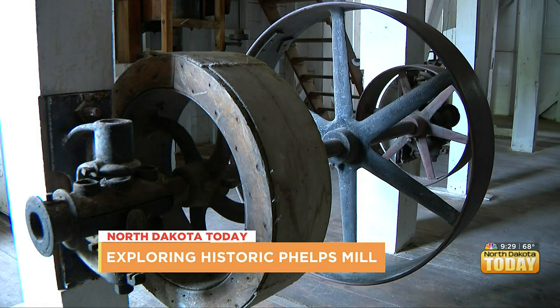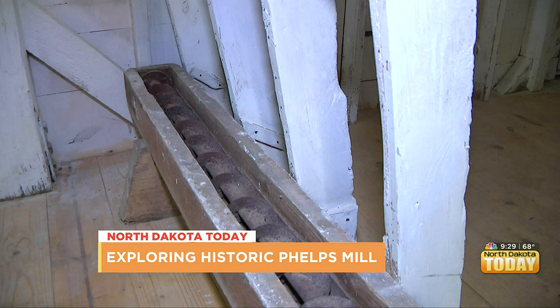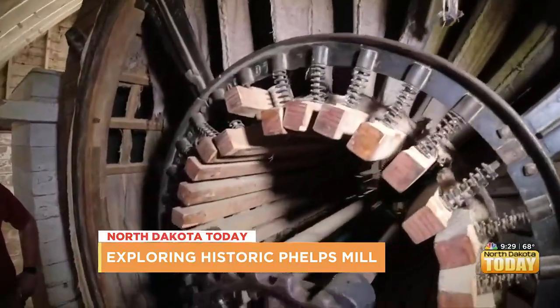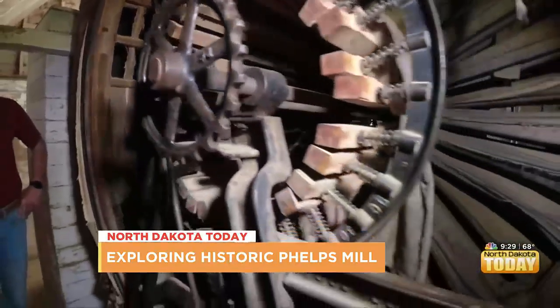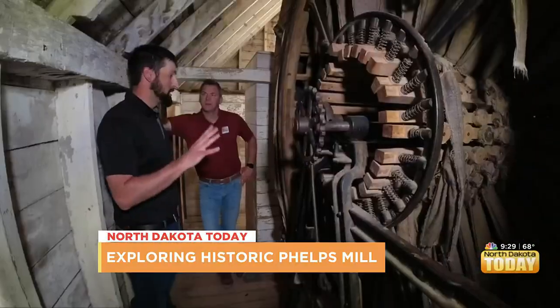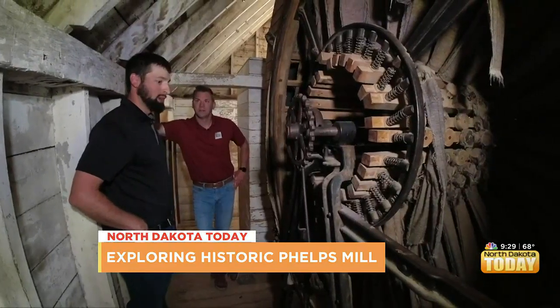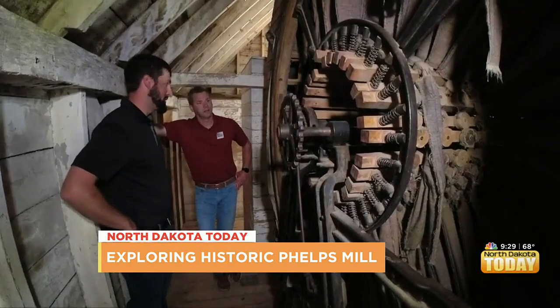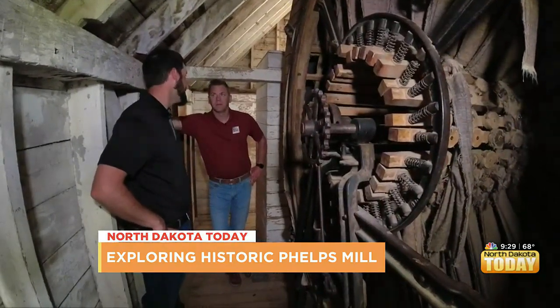A new basement floor was added so visitors could check out old relics. One of those relics is the dust collector. Just the inner workings of how you can still view this is just amazing. This made it through World War II, where scrappers were going around getting metal and iron — and this stuff was all preserved and stayed here.